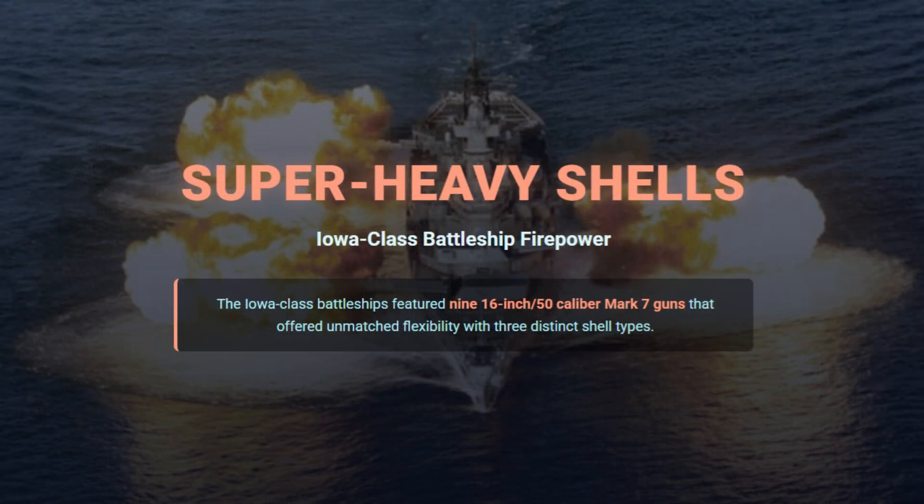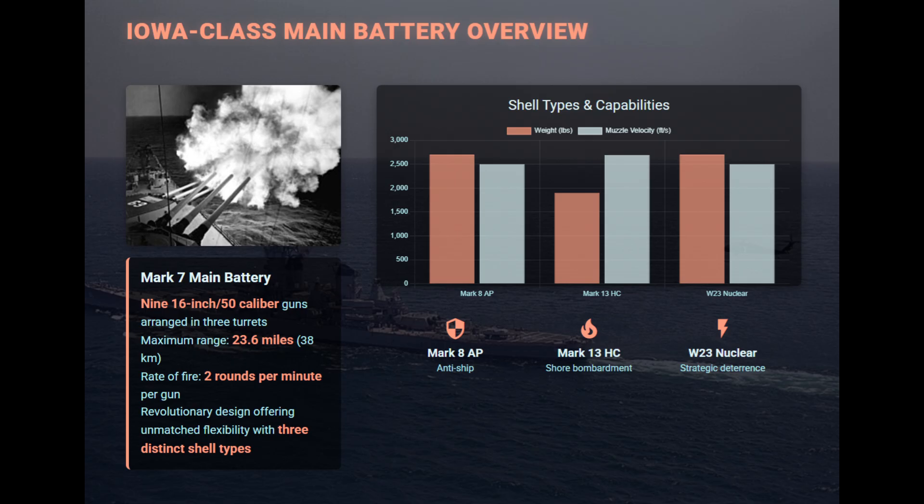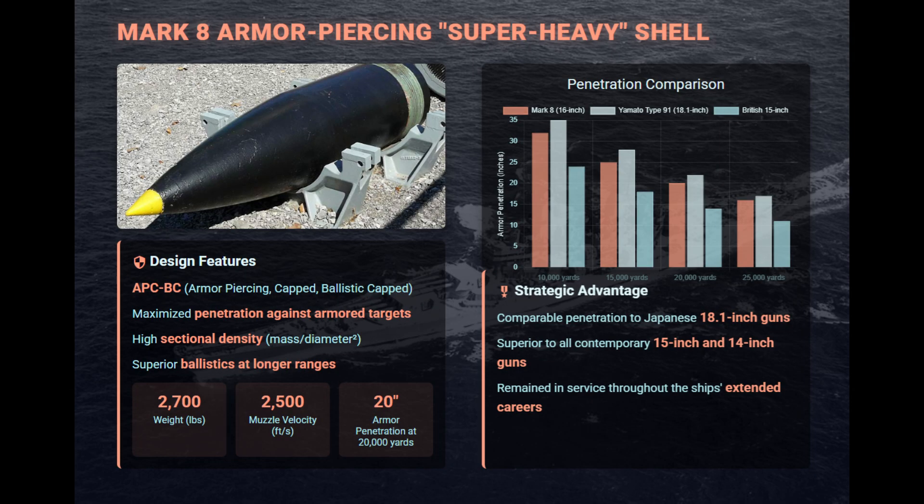The Iowa-class battleships wielded nine 16-inch 50-caliber Mark VII guns, offering unmatched flexibility through three main shell types. The Mark VIII armor-piercing was the famed super-heavy shell, weighing 2,700 pounds and designed for maximum armor penetration. With a high sectional density and a muzzle velocity of 2,500 feet per second, it could punch through heavily armored warships at long range.